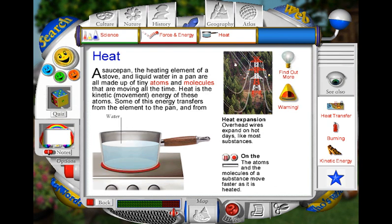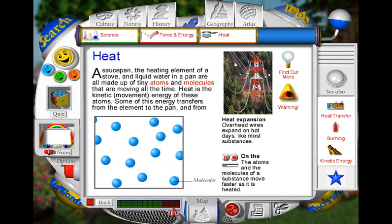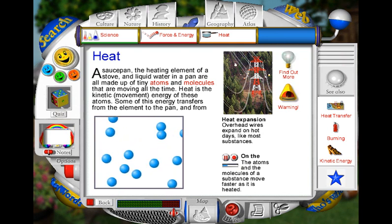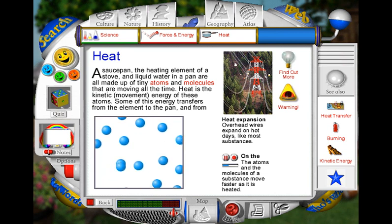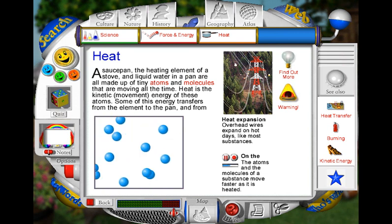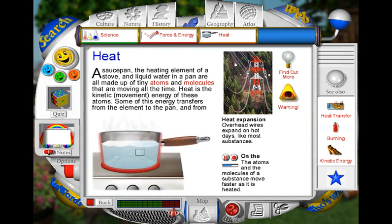When you heat water or another liquid in a saucepan, the energy it absorbs makes the liquid get warmer. Tiny particles called molecules, which make up the liquid, start to move faster and further and take up more room. If a liquid is heated to a high enough temperature, it boils and the molecules move even faster. At the same time, some of the liquid becomes a gas or vapour. The boiling liquid will not get any hotter, even if it is still being heated.